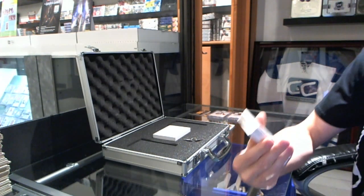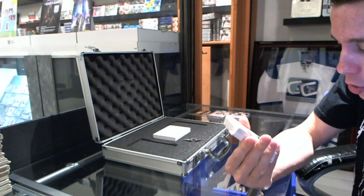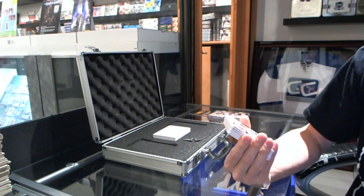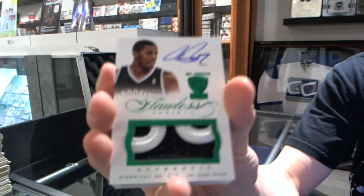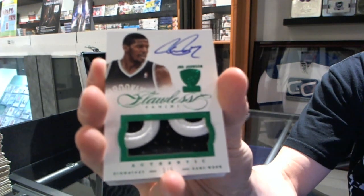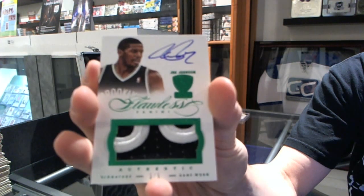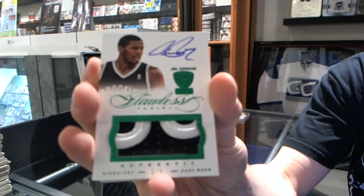We've got a two-color Emerald patch and autograph, number 3 of 5 — Joe Johnson.